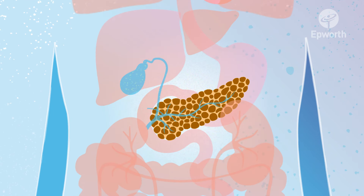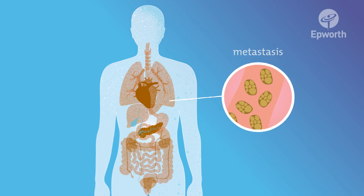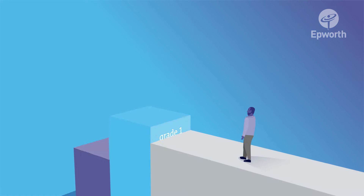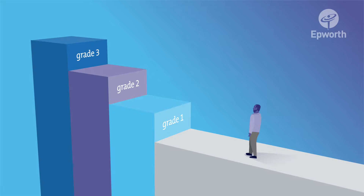If pancreatic cancer is detected, a doctor will provide details on the stage and grade of the cancer. The staging system is used to describe the size of the tumour, whether it has spread to lymph nodes, and whether it has spread to other parts of the body, which is known as metastasis. Specialists will also examine the cancer tissue to provide a grade of 1 to 3 — the higher the grade, the more likely the cancer will grow quickly.